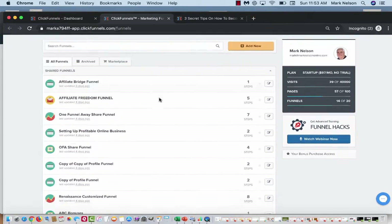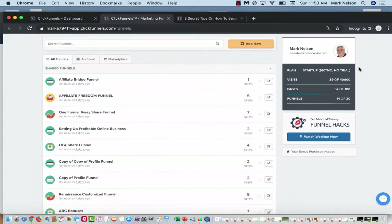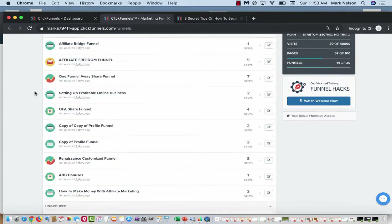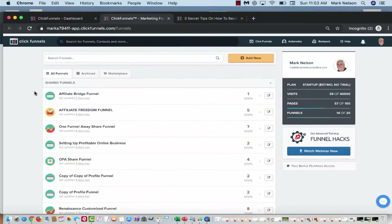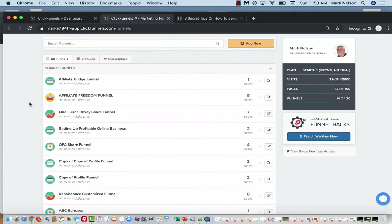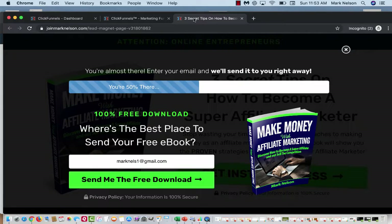Here are my funnels. I'm on the $97-a-month plan — there are two plans, $97 and $297 a month. This is where I started. I'll quickly show you how you can get all that money back so your business is paying for itself. The $97 plan lets you have 20 funnels, and all of them are working for me 24/7. I get my links out through social media and other ways, and people are clicking on those — I'm selling products and getting leads.